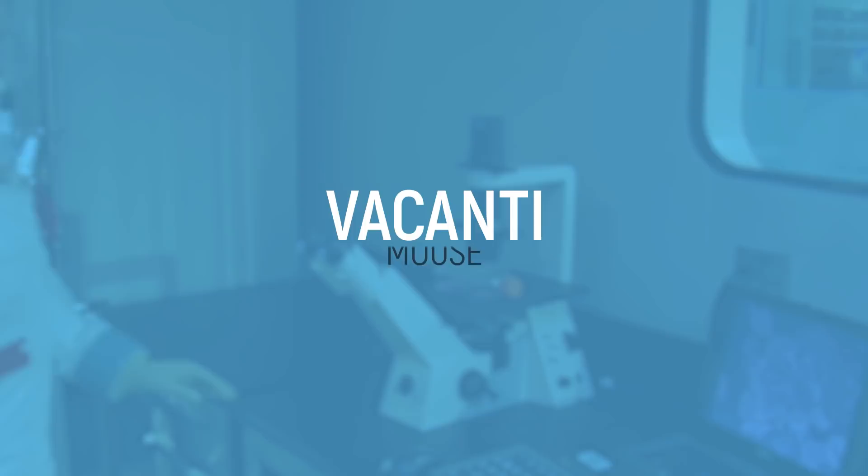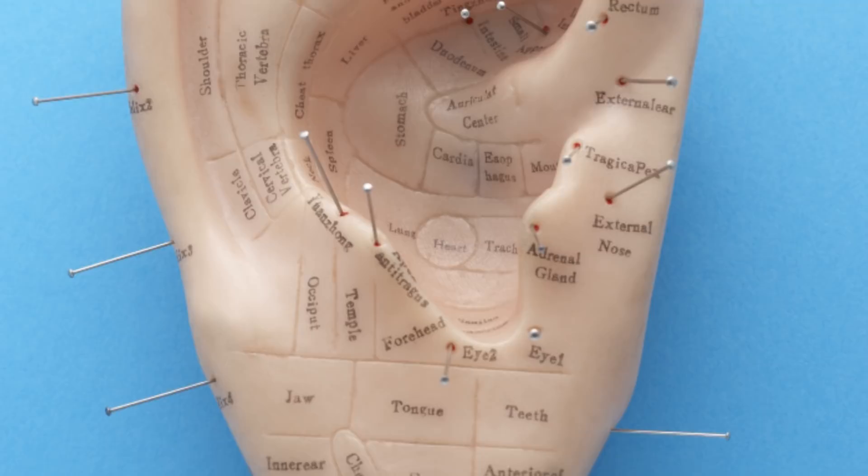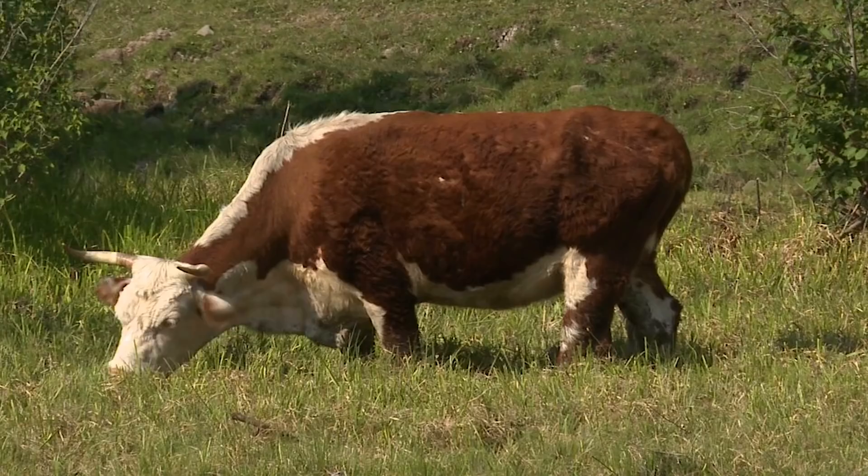Vacanti Mouse. 1997 was a strange year for ears. Not only did heavyweight boxer Mike Tyson bite off the ear of his opponent during a match, but we also got this unbelievable photo — a mouse with an ear growing out of its back. This little fellow was named the Vacanti Mouse after the scientist that created it, Dr. Charles Vacanti. And before we dive in too deep, it's important we let you know that this is not a real human ear.